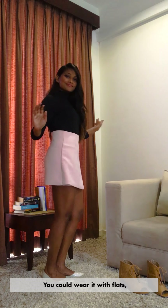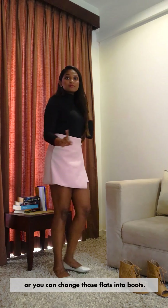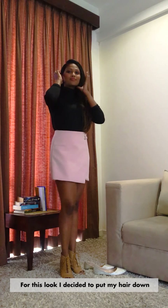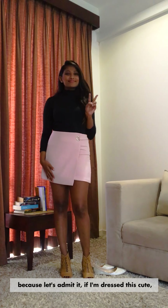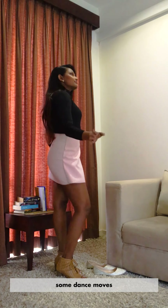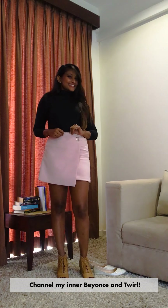Now if you want to show a bit of your fun side, you can change from pants to a nice cute skirt. You could wear it with flats, do a little booty shake, or you can change those flats into boots — this is actually my favourite pairing. For this look, I decided to put my hair down because, let's admit it, if I'm just this cute, I'm probably going to be whipping my hair back and forth while busting out some dance moves.